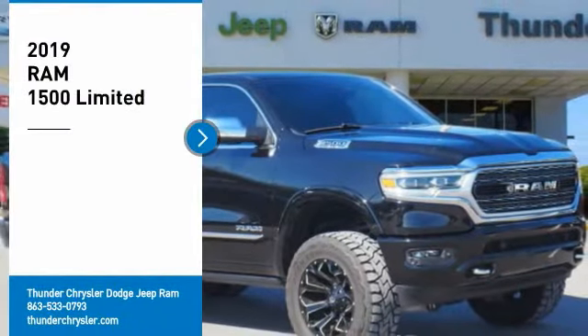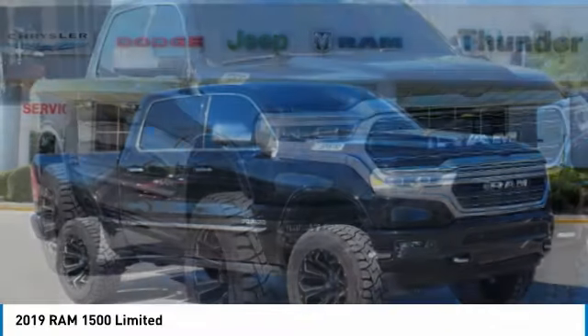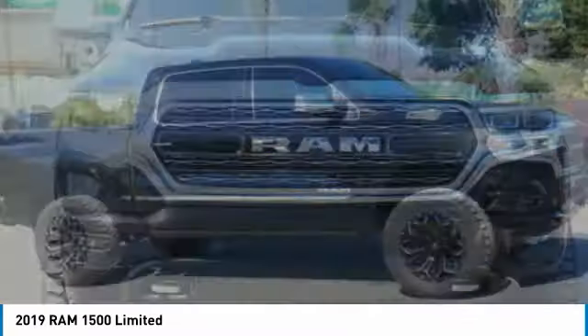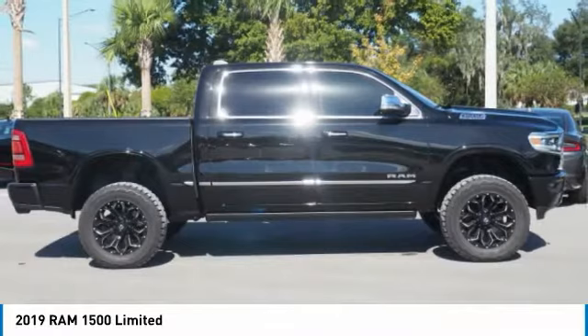Come test drive the 2019 Ram 1500. The Ram 1500 went against the Chevrolet Silverado, Ford F-150, and Toyota Tundra, which are all excellent trucks in their own right. The Ram took home the prize for its well-rounded strengths. Here are some of this vehicle's great options.